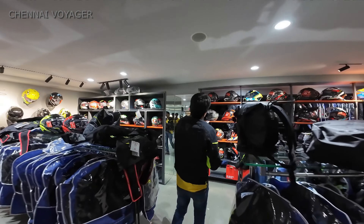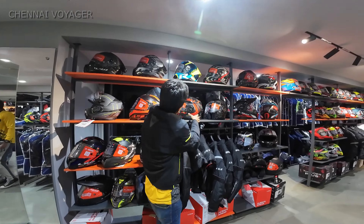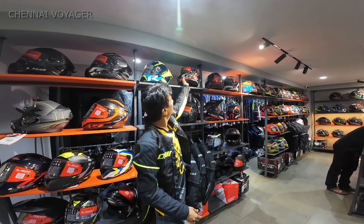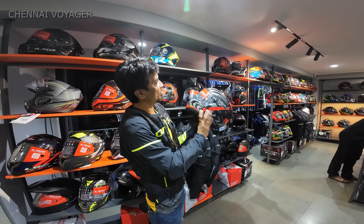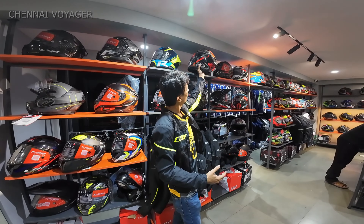Nowadays all these carbon-racing LS2 models are very famous and familiar, and the latest safety standard is ECE 22.06. It's very light - I have the same model in a different color.